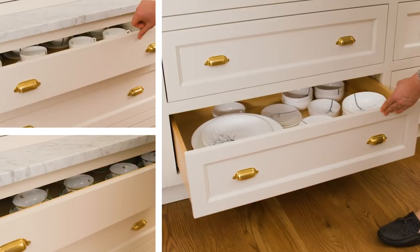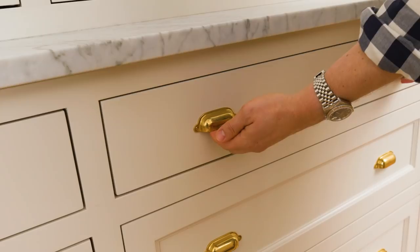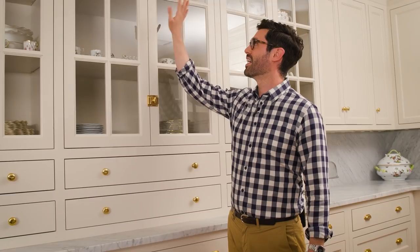One of my pet peeves in kitchens is not having enough drawers. If you have a ton of doors, all these nooks and crannies happen in the back and things just get lost. When we have a lot of drawers, everything comes into view and I don't have to reach around — I just pull the drawer out and it's all right there for me.